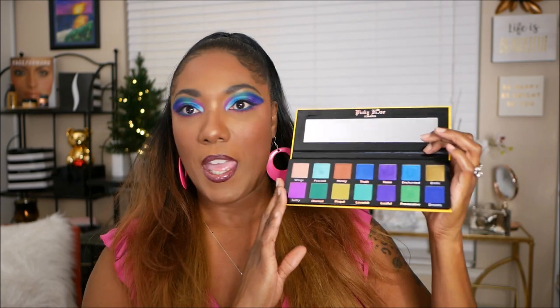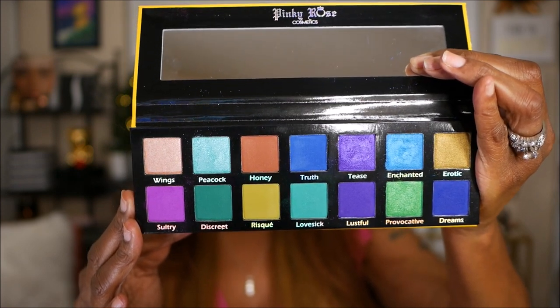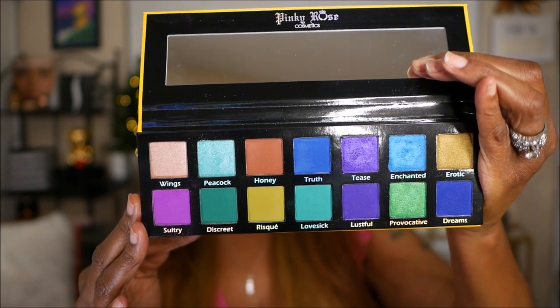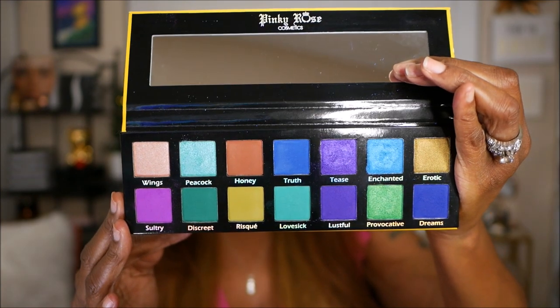When you open the palette up, it's very thin, nice and sleek. It doesn't feel cheap, but it's a nice lightweight palette. It says Pinky Rose Cosmetics on the top of the mirror, and there is a nice long mirror inside. These are the colors for this palette — they're all named and I really like the names, they're super cute. The shades are very vibrant, pigmented, and very pretty. This palette is more of a blue and purple themed palette, with some golds and a nice light blue. The honey shade looks to be a warm transition color. You can get a really colorful blue, purple, and green look. There are shimmers as well as mattes in this palette.